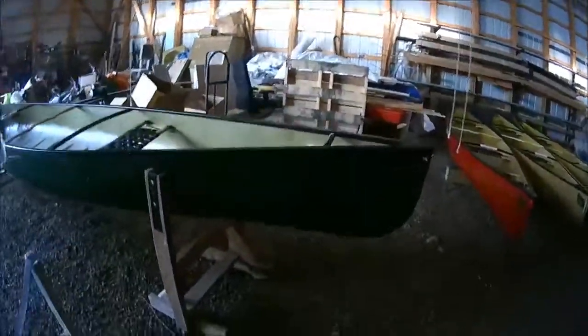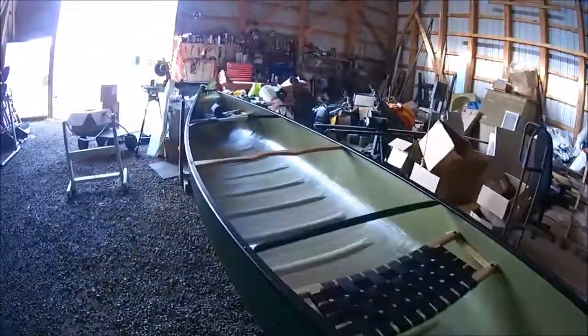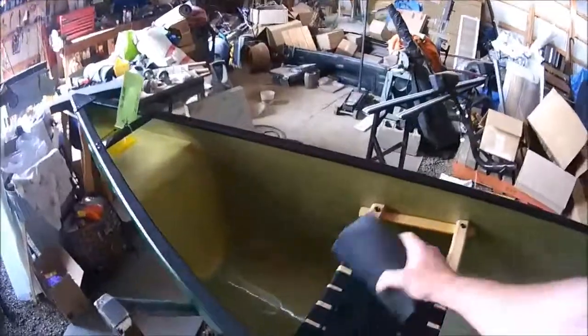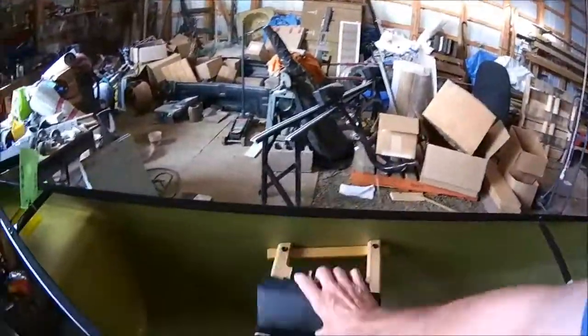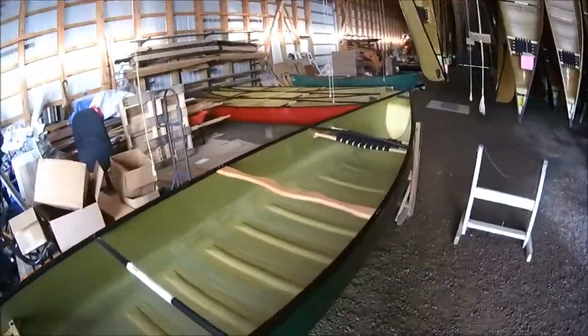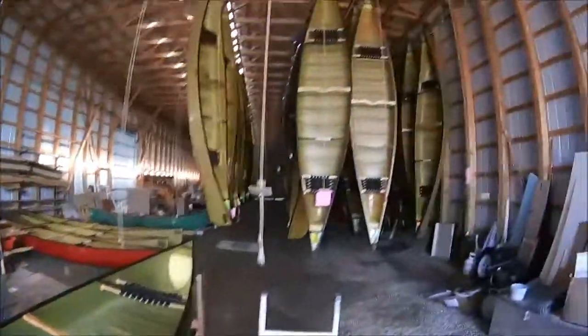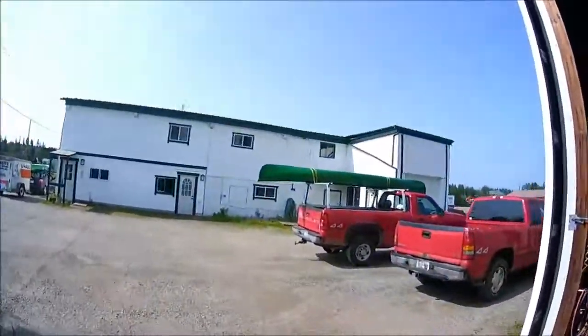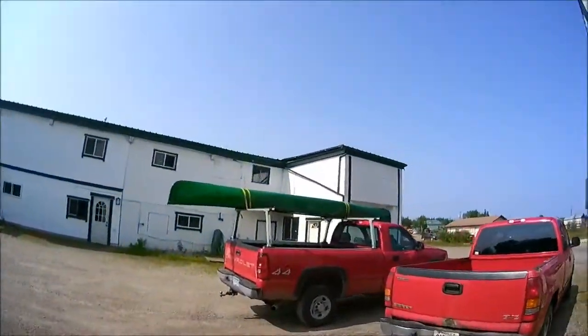There's a beautiful green one. And I know where these yoke pads came from. So that's it — a whole pile of canoes.